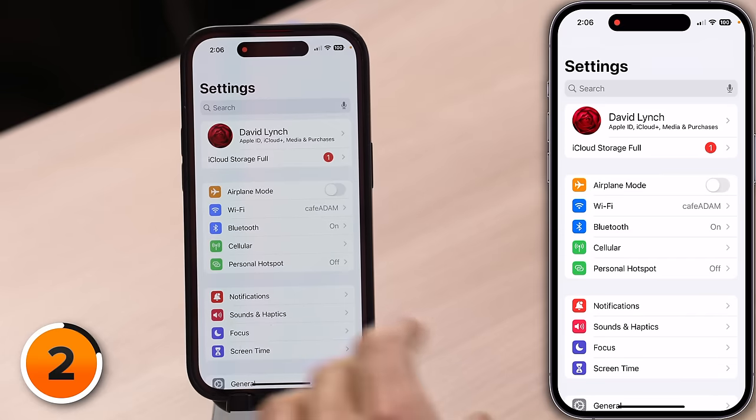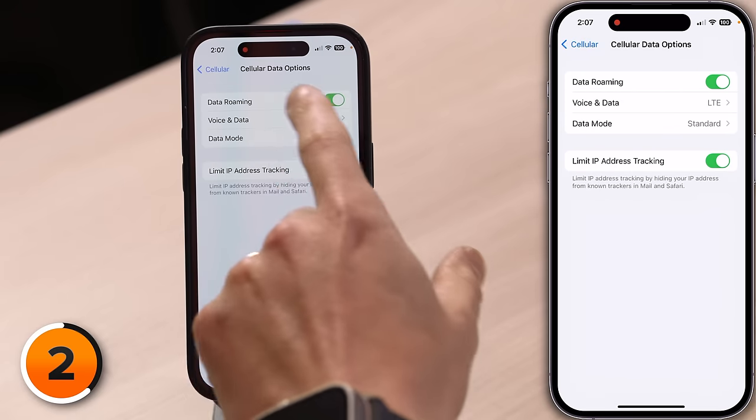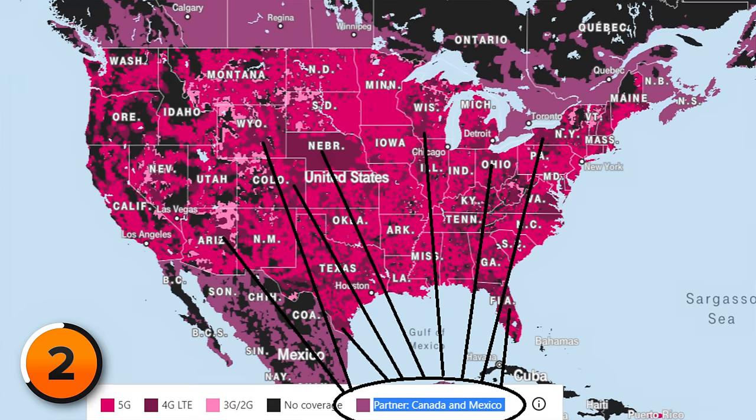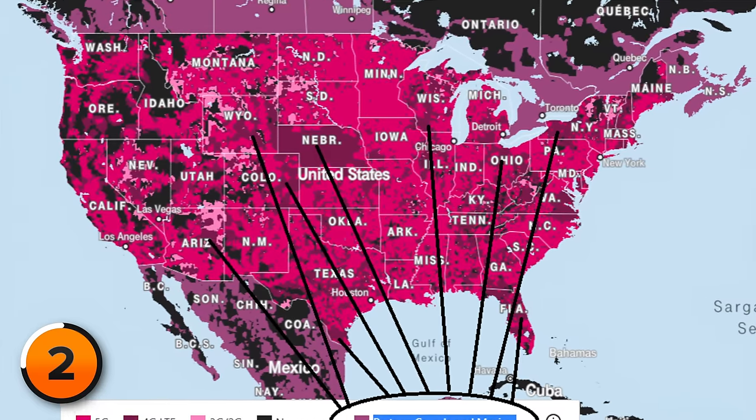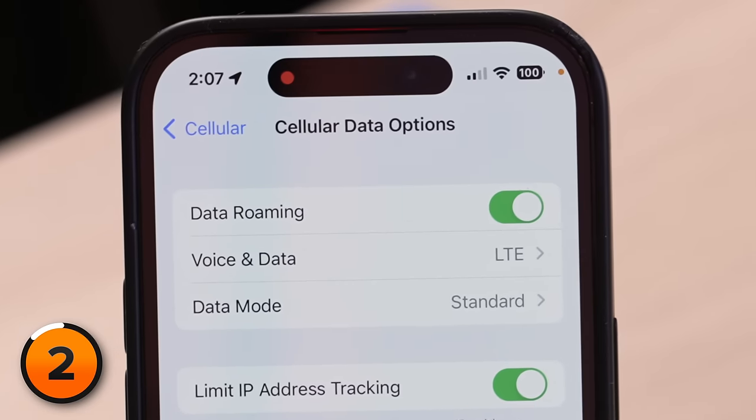Next, check your iPhone's data roaming settings. This is important when you're traveling, and especially important when you're traveling internationally. In the iPhone Settings app, tap cellular, then cellular data options, and you'll find the switch to turn data roaming on or off. Most of the time today, especially in the US, it isn't needed — though there are some T-Mobile areas with roaming. You can usually just leave the switch on, but if you're traveling internationally, be careful because you could rack up a huge phone bill.